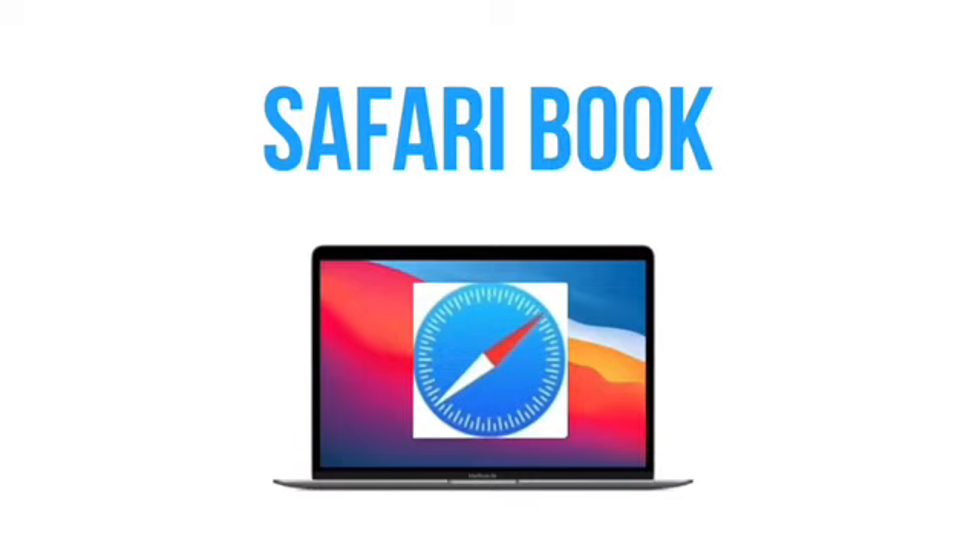A big thing that would separate the Safari book from the Chromebook is bringing back widgets. They had those widget pages from the old Mac operating system, and I think those would be perfect here — the weather, stocks, and pretty much all the widgets available now on iOS. You could have them on the side, simple and fresh and quick, not hogging up a lot of resources. They're not really apps, just glances of information. I think that would be awesome on the Safari book.